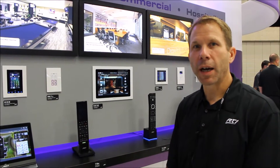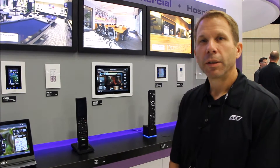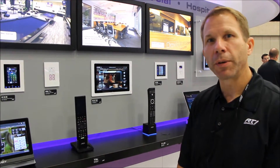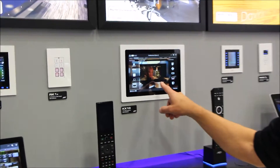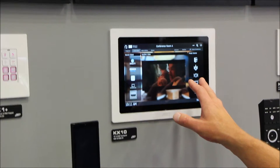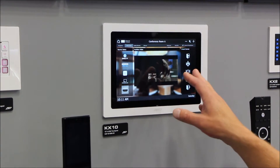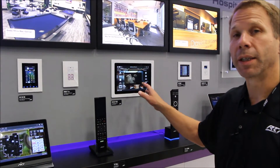Hi, I'm Brett Stuckey with Remote Technologies RTI and we're here at Cedia 2016 to talk about some of our new products. One of them that just was released about a month ago is the KX10. This is a 10-inch touchscreen. As with all RTI products, the interface is fully customizable, allowing you to create the interface that really is specific to your client's or your project's needs.